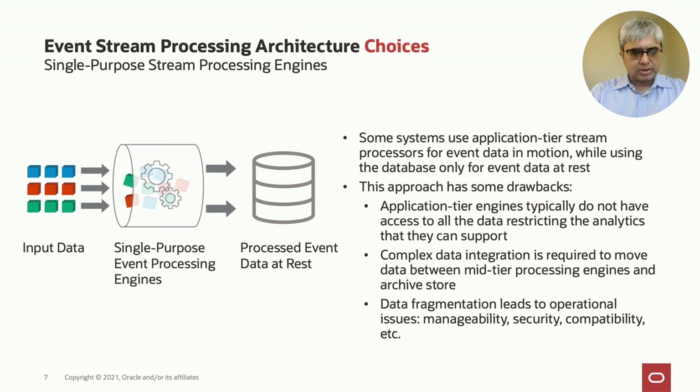There are two basic ways to build a system for event stream processing. One is to use application-tier, dedicated single-purpose event stream engines that do ingestion, transformation, and analysis on the data, then propagate the final data to the database or object store for long-term retention. The drawback of this approach is that these engines typically do not have access to all the data, constraining the analytics they can run. Moving data between these engines and the database requires complex data integration — not just simple replication — because the formats are different. And by having data in multiple places, you incur operational headaches of fragmentation, manageability issues, no single security model, and other issues.